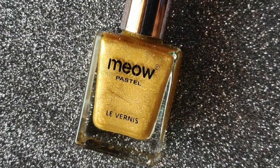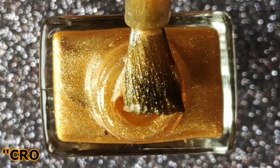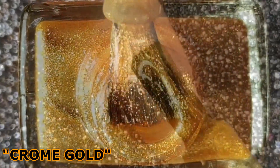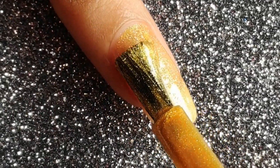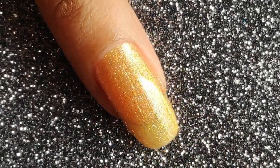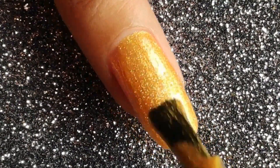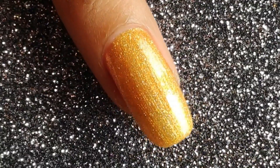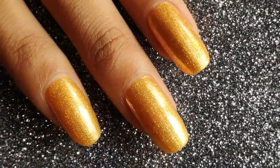Next up is the polish in the shade Chrome Gold — it's a beautiful golden yellow shimmer shade. Initially I did not like the shade because it's kind of in between golden and yellow, but now I'm absolutely in love with it. On the first coat I'm in love with the shine it gives — it's clearly a shimmer polish and you can see the shimmer effect coming out. It's not completely opaque on the first coat, but the second coat gives a smooth finish.